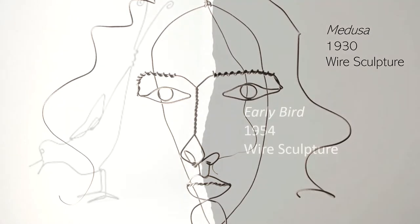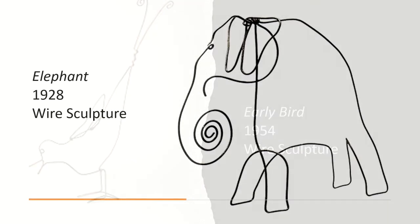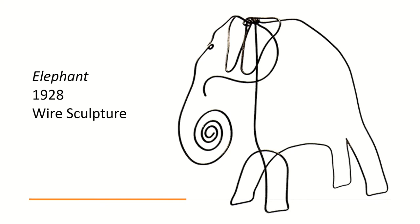Calder also created very fun sculptures of animals. This one of a bird makes us think that the bird is about to catch a worm, hence the name 'Early Bird.' He was a master at showing things in motion even with just one line. He also loved animals and even created a miniature animated circus with these fun little sculptures. Here is one of them from the circus called 'Elephant.'